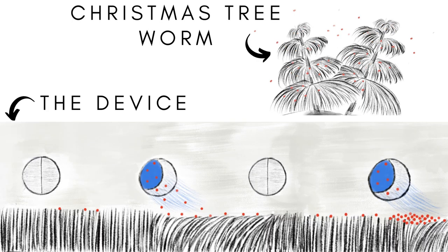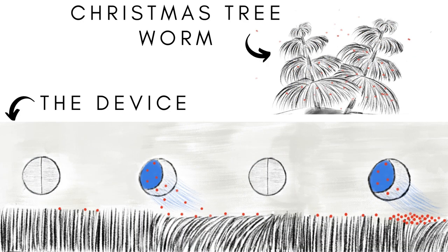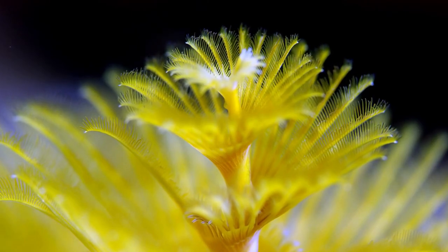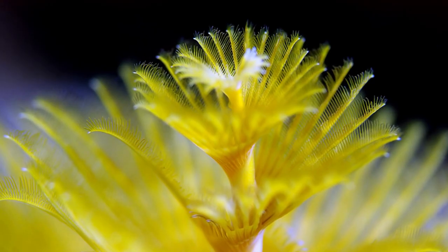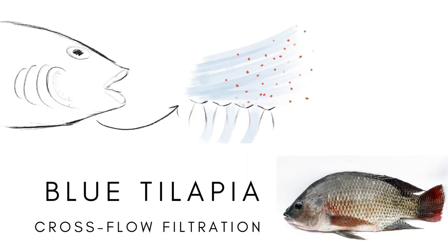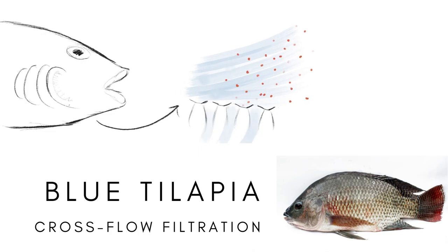The Protego collects microplastics using water currents to induce movement of small non-polar natural rubber hairs on a spiral structure. This mechanism is inspired by Christmas tree worms, which use hair-like appendages to pass food particles to their mouths. Moreover, the device is also inspired by the swordfish's hydrodynamic structure, which minimizes the device's drag, as well as the crossflow filtration system of blue tilapia, which allows water to exit without the microplastics.